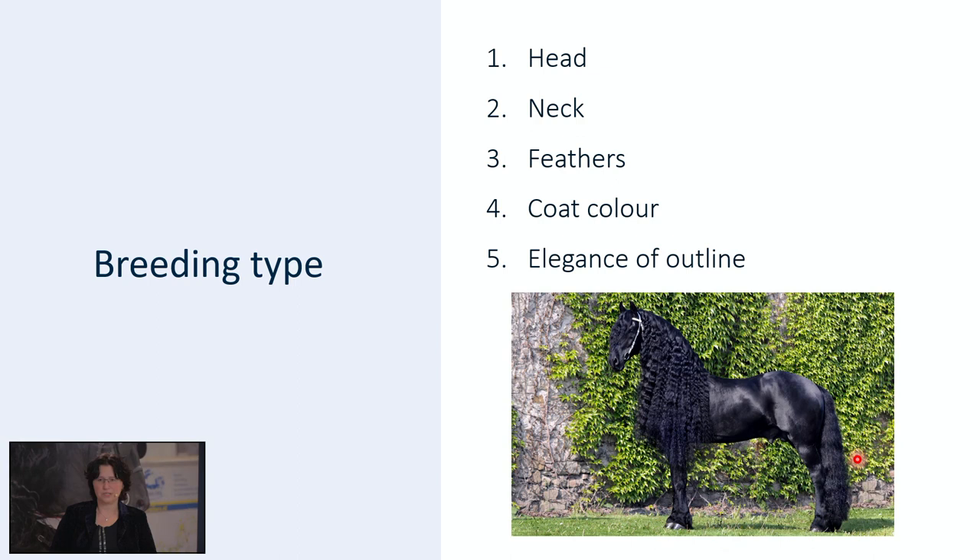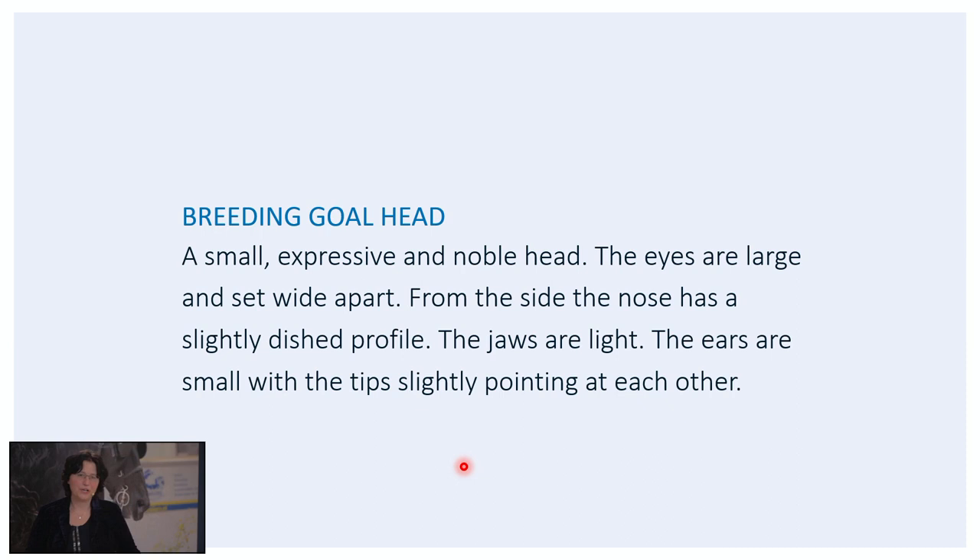Long manes, jet black color, the socks, the tail, a very noble head, a vertical direction of the neck and a long neck — this comes close to the ideal image. Let's first start with the head. The breeding goal says we want to see a small, expressive and noble head. The eyes are large and set wide apart. From the side, the nose has a slightly dished profile. The jaws are light and the ears are small with the tips slightly pointing at each other.